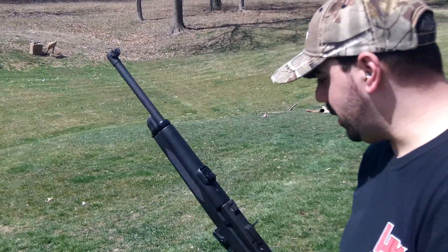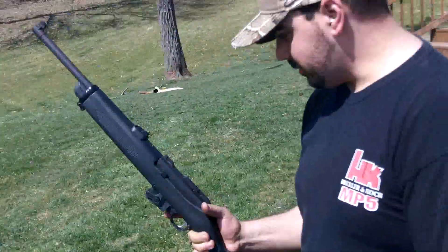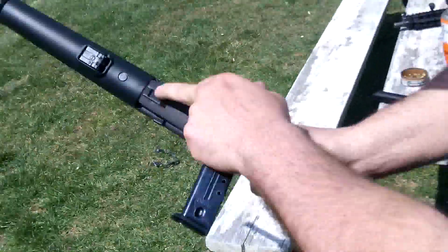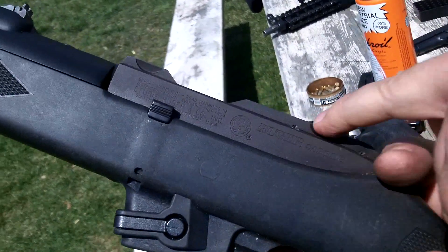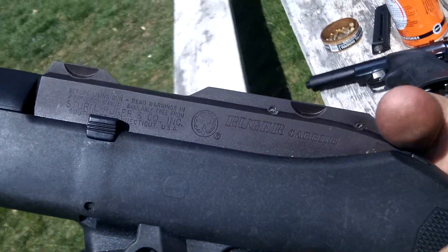It's got a nice adjustable sight — I thought it had a fixed sight. Looks like it has the exact same ring mounts that are on my Ruger Super Redhawk 44 Magnum. Looks like it just takes the standard one-inch rings.